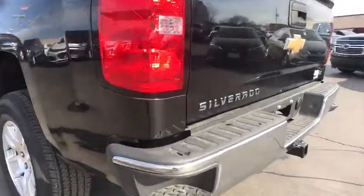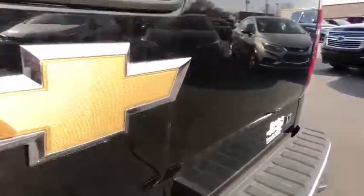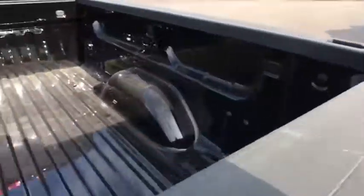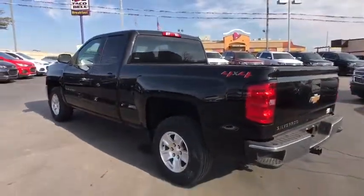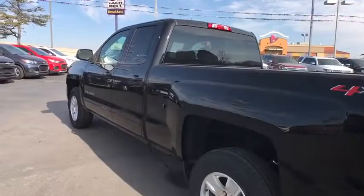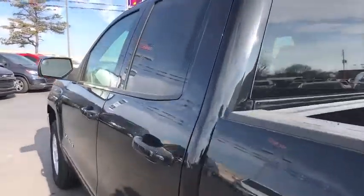Stability control, anti-lock braking system, steering wheel audio controls, traction control, keyless entry, backup camera, Bluetooth, leather-wrapped steering wheel, power steering, adjustable steering wheel, floor mats, four-wheel disc brakes.